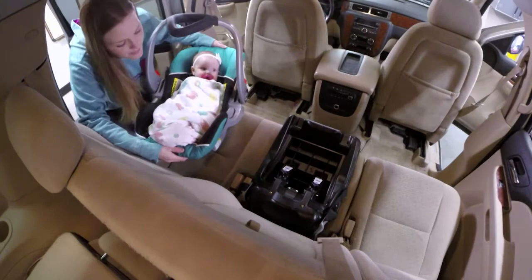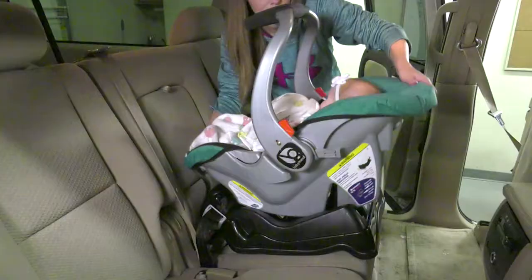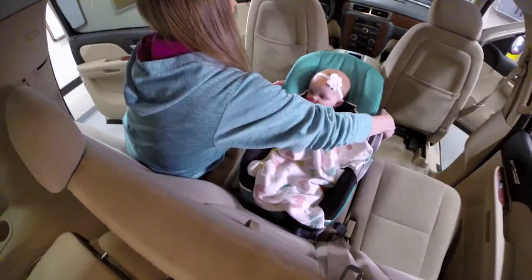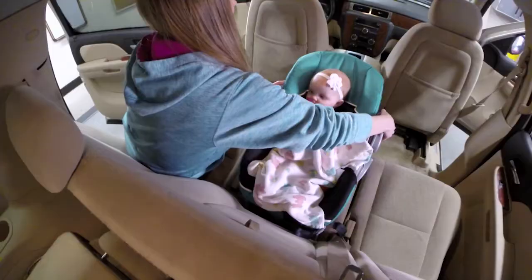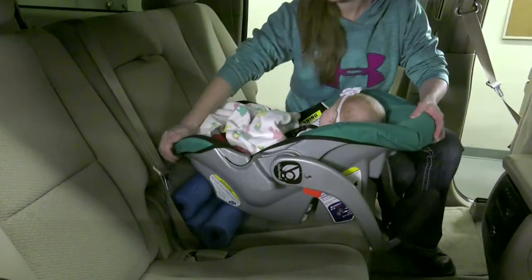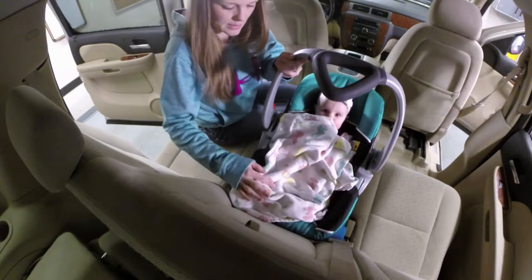Next, secure the car seat in your vehicle. Although car seat bases are convenient when putting your baby into your car, the car seat can be used without the base. The center of the back seat is the safest place to install your baby's car seat — never place a baby in the front seat. The car seat should be at a 45-degree angle so your baby's neck is in a neutral position. Pool noodles cut to one and a half feet and bundled are handy for getting the car seat to the proper angle.